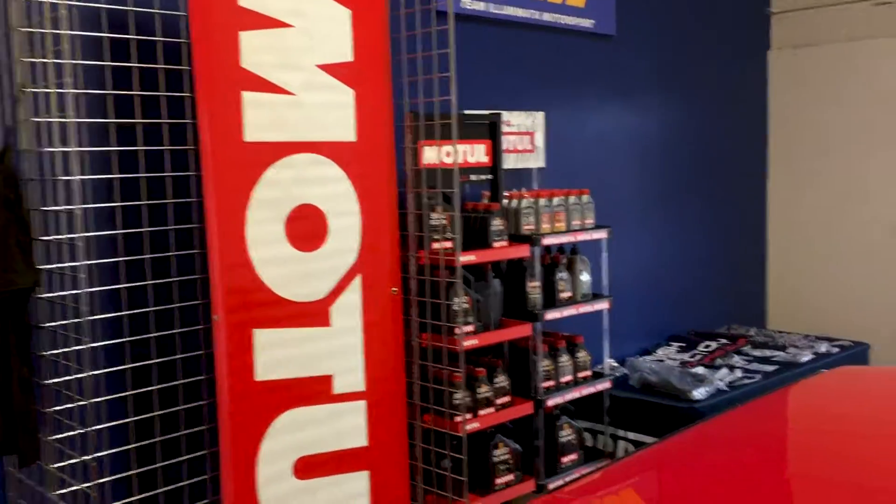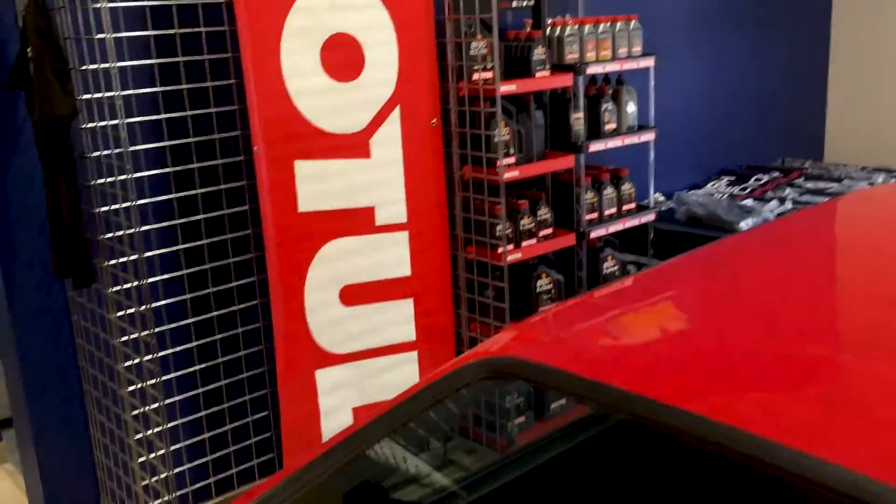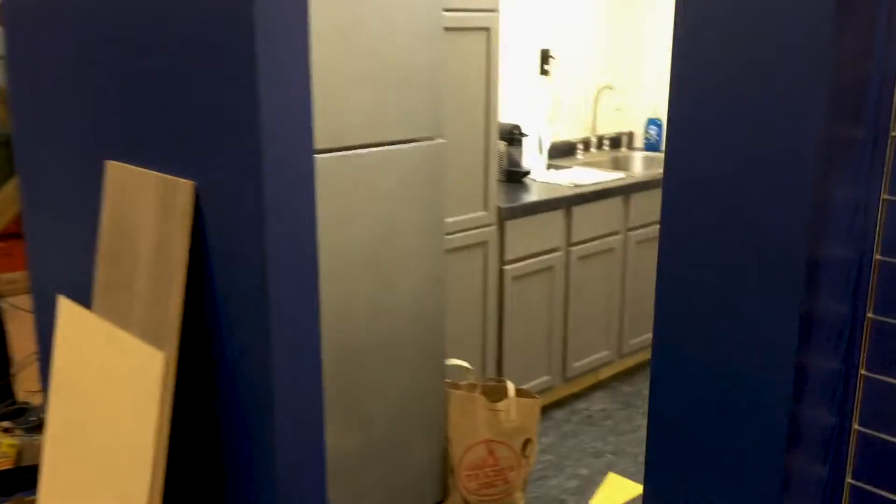So we've got all the Motul fluids on display and plenty of inventory for you — lots of brake fluid as well.